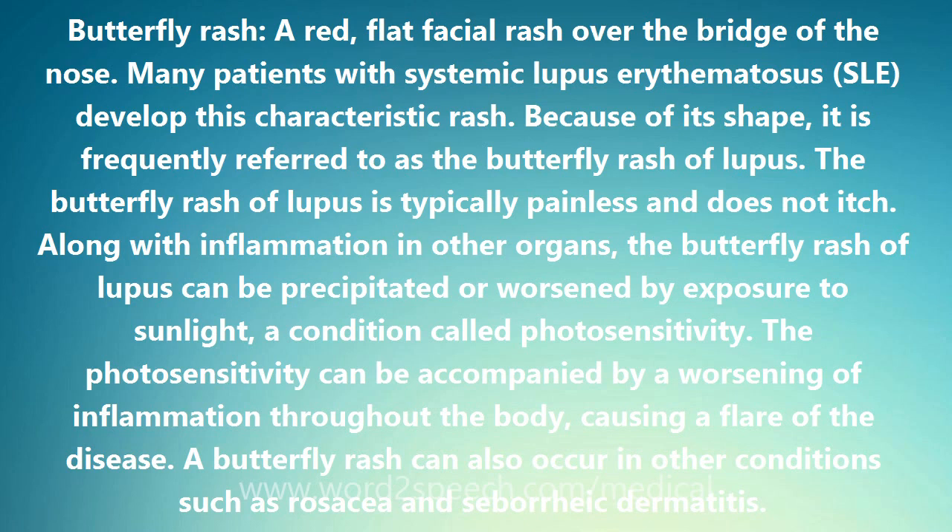A butterfly rash can also occur in other conditions such as rosacea and seborrheic dermatitis.